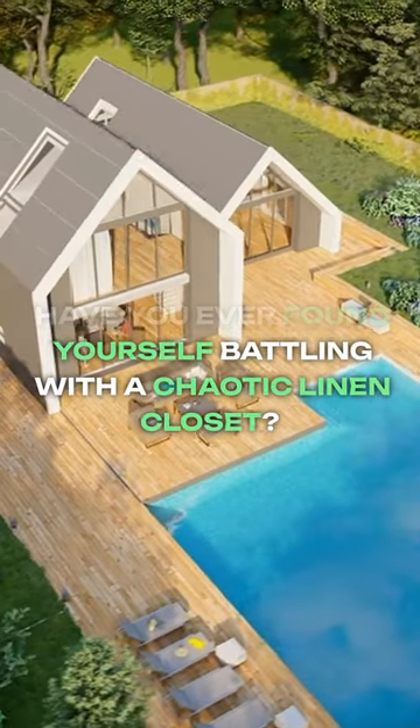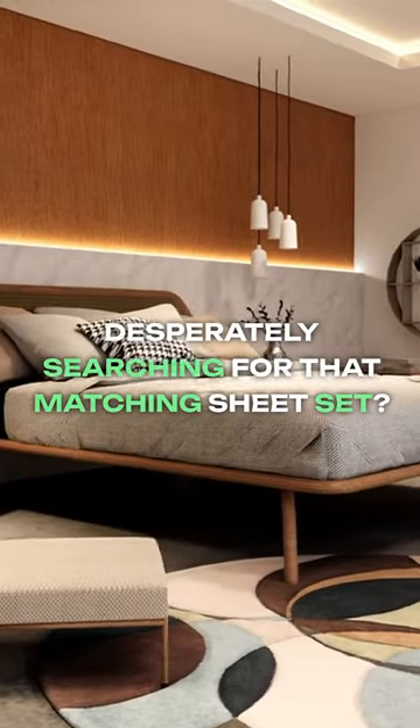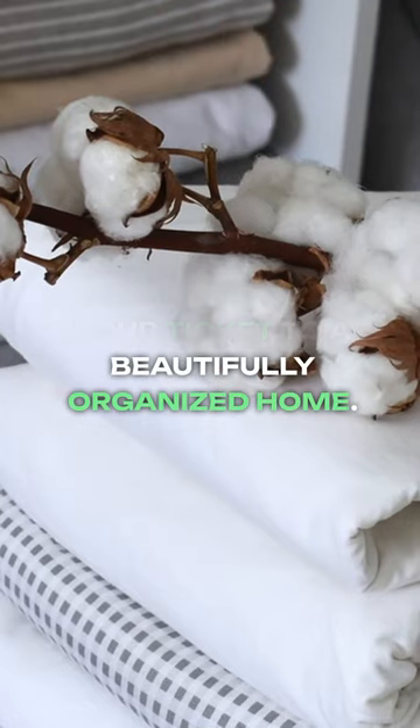Have you ever found yourself battling with a chaotic linen closet, fumbling through piles, desperately searching for that matching sheet set? Introducing the SpaceAid bedsheet organizers, your ticket to a beautifully organized home.